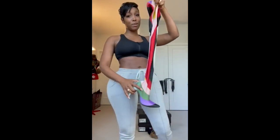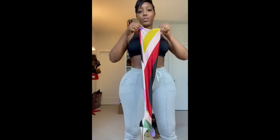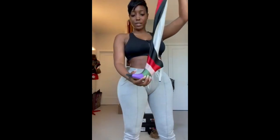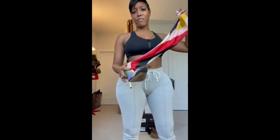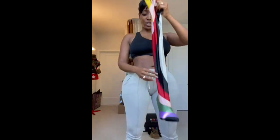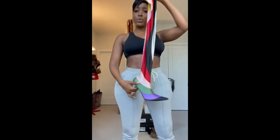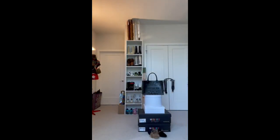Not Gucci, baby — Phoebe Philo. This is a Phoebe Philo boot. It's sexy as hell — it's a fitted sock boot. I bought these a few years ago as well, and you can't find these anywhere. They're very hard to find. They also came in an ankle boot but these are thigh-high. One of my favorites.